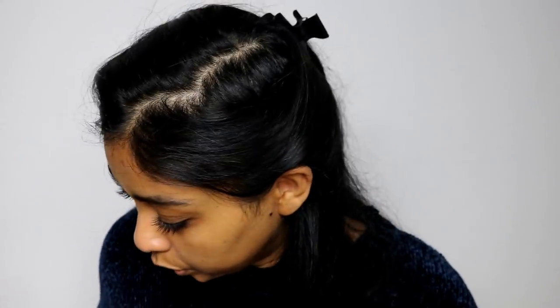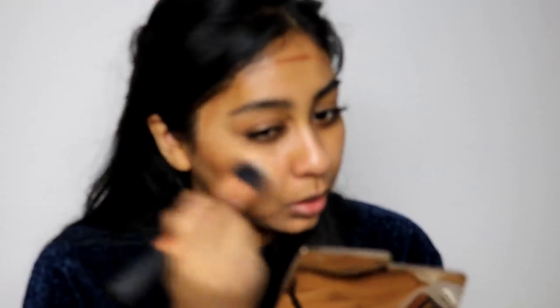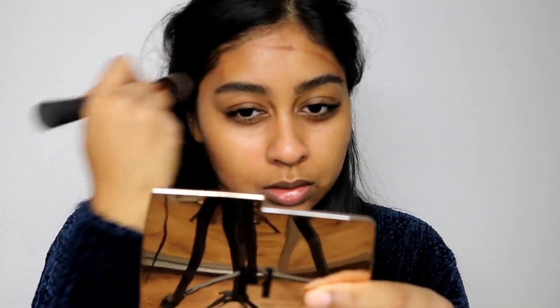I need some color to my skin, so I'm going to use my Huda Beauty Overachiever concealer in Hazelnut and put some on my cheeks. I think this part is really important for me because I do like color to my skin. You want to work quickly with this concealer because it dries pretty fast. I'm not really contouring — I'm just blending it into my cheeks to give some color, and doing the same on my forehead.